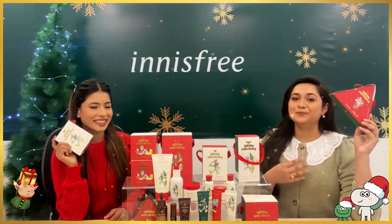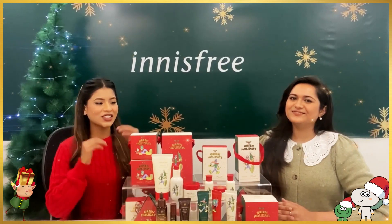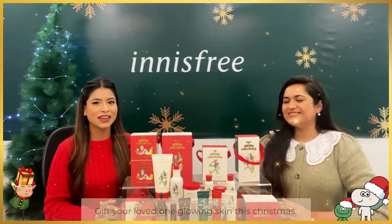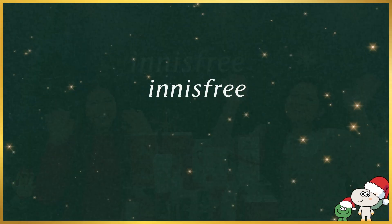Let me know your favorite by commenting down below! Don't miss out on our special edition sets — give the gift of glow to your loved ones with our exclusive Green Holiday Collection. Happy Green Holidays!